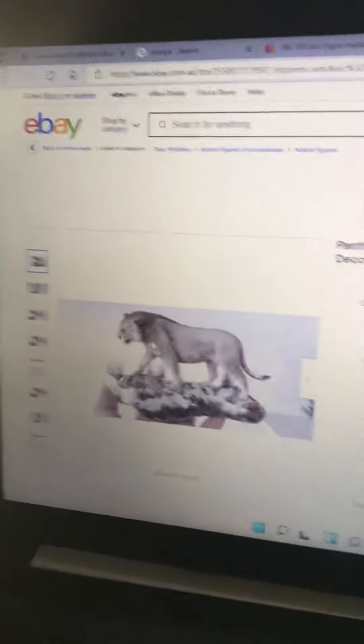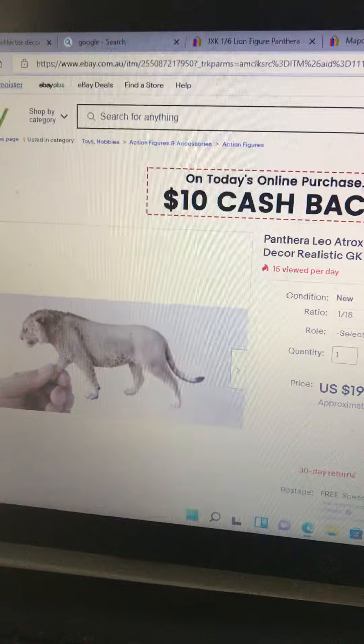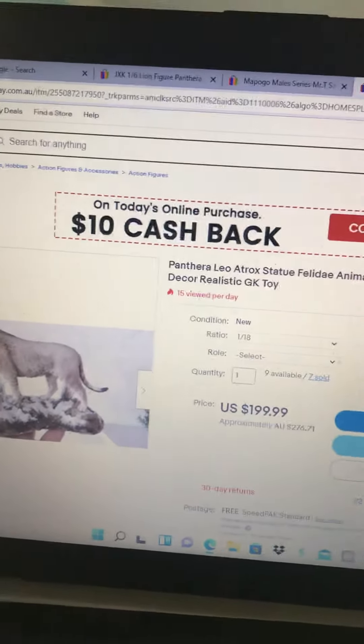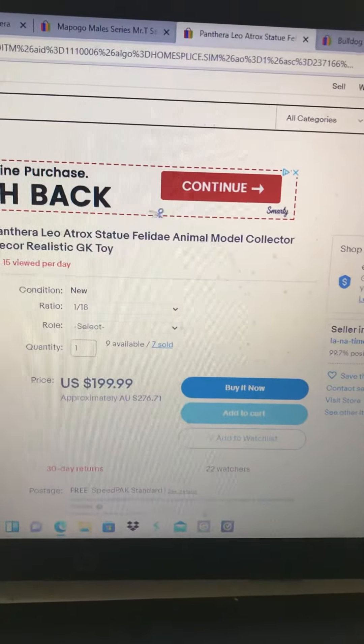And here's a Panthera leo atrox, the American lion. I'm surprised — these are not toys, well they are, but look at that — it's freaking expensive.